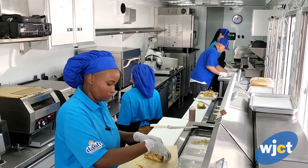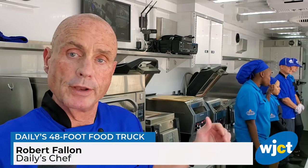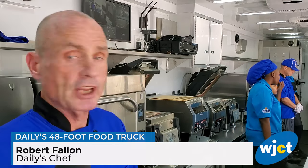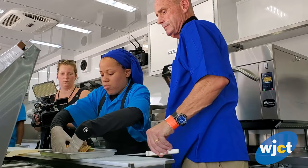This is our kitchen of our Daly's food truck. It's a 48-foot long food truck trailer that we tow with a truck. State-of-the-art equipment, brand new off the assembly line over the last few months.